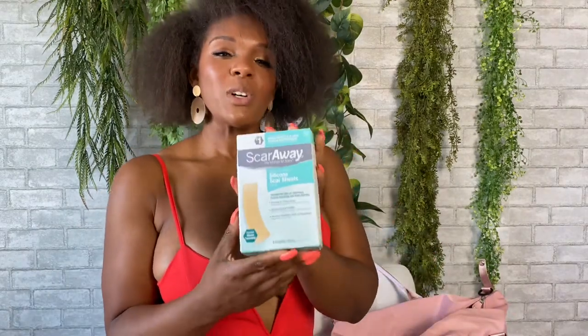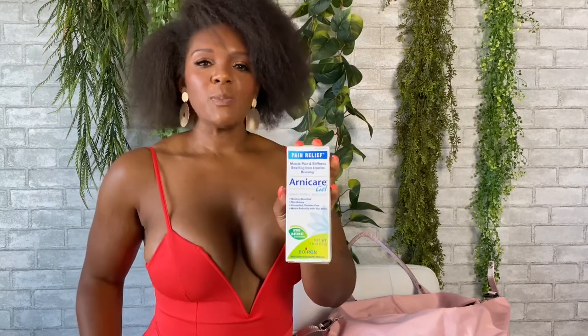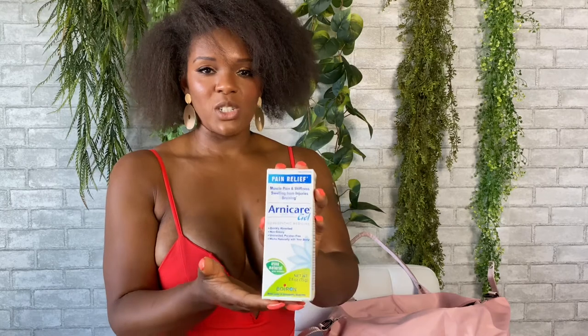The next item in your kit is your silicone scar sheets. Once your doctor has approved you to use these, you can start using them — we want to reduce the scarring. Arnicare is very good for pain, so once you've had your lipo or any sore injection spots, you massage yourself or have your partner or friends massage you with the Arnicare.